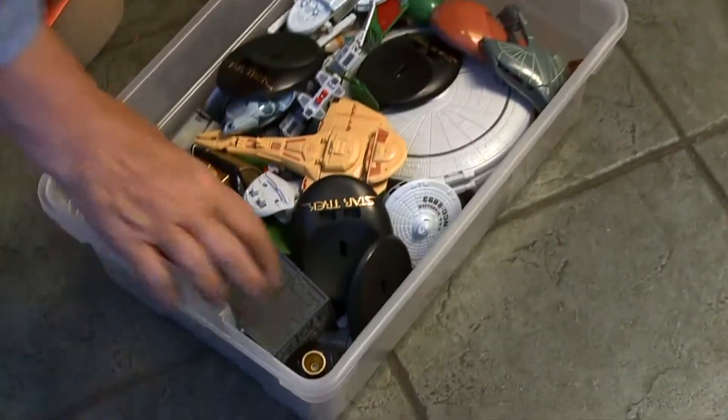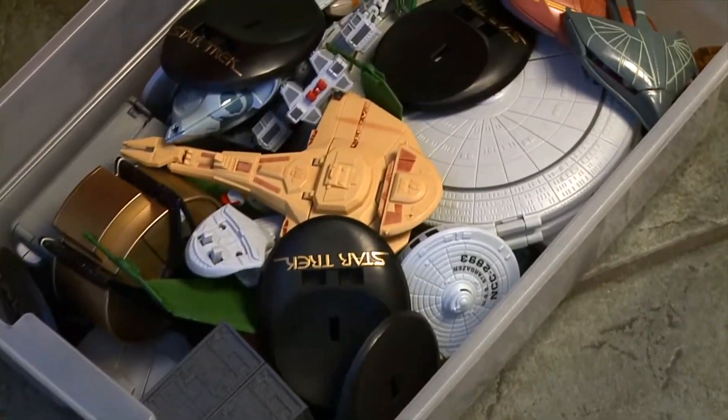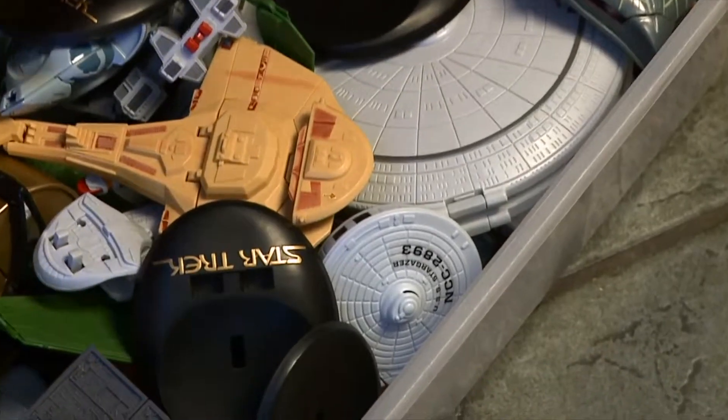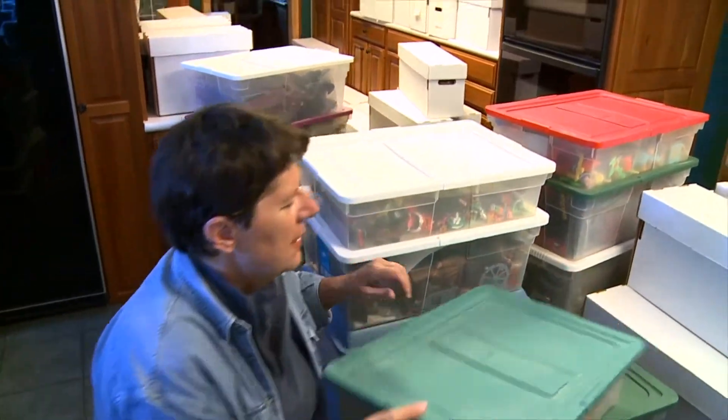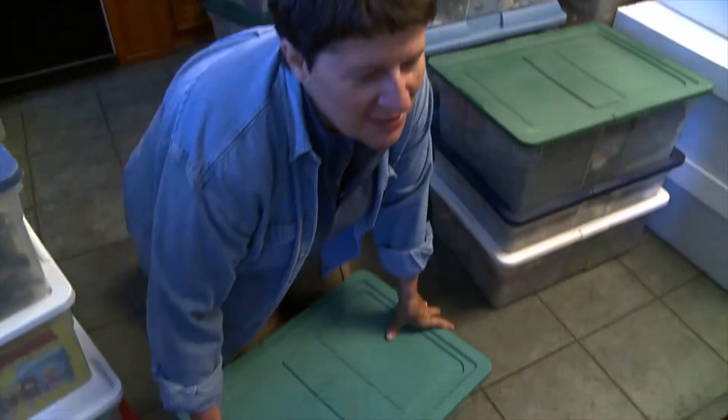Here are some Star Trek and little mini sets. I like the Borg and the Borg spaceship - what's it called? Just the Borg Cube. I even like the name of it. That's kind of neat.